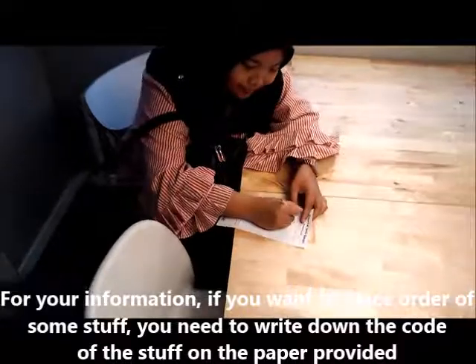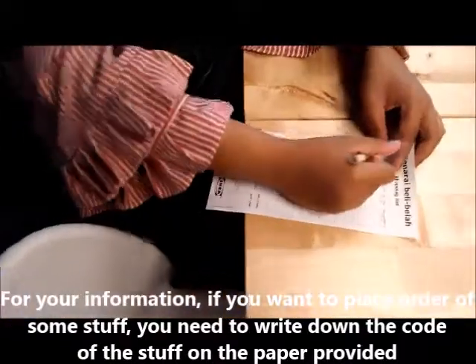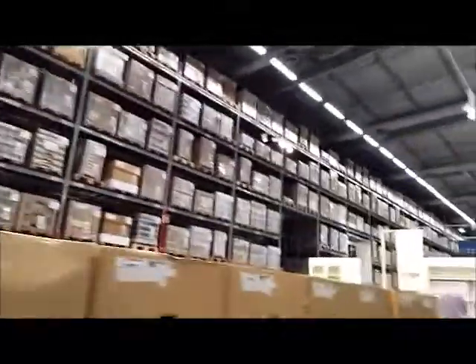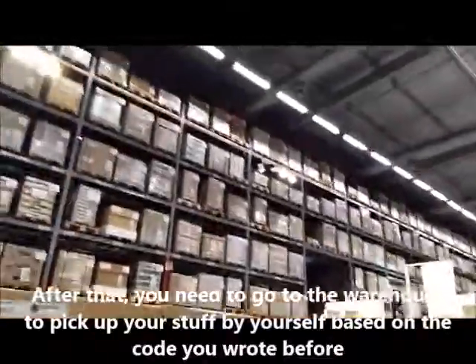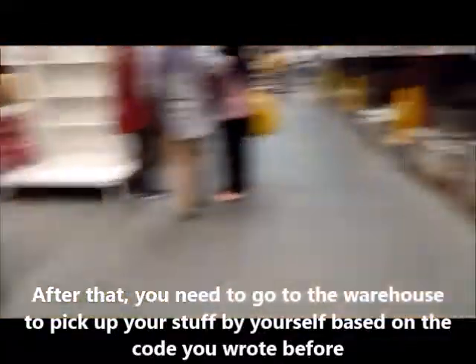For your information, if you want to place your order for some items, you need to write down the code of the item on the paper provided. After that, you need to go to the warehouse to pick up your items yourself based on the code you wrote.